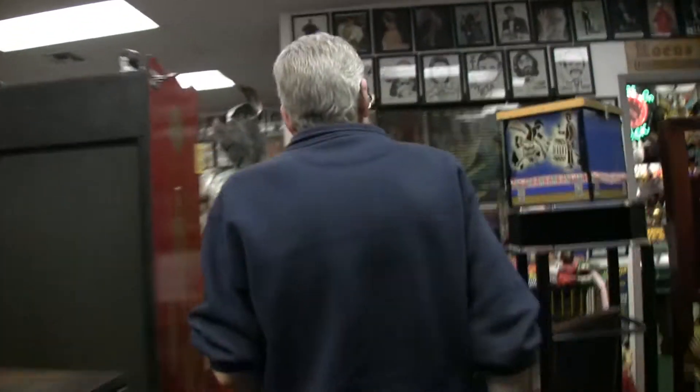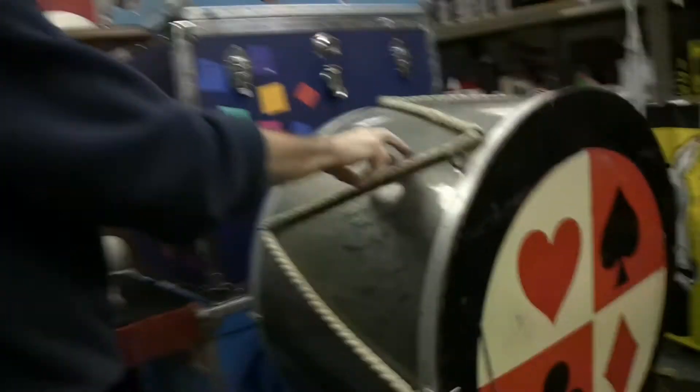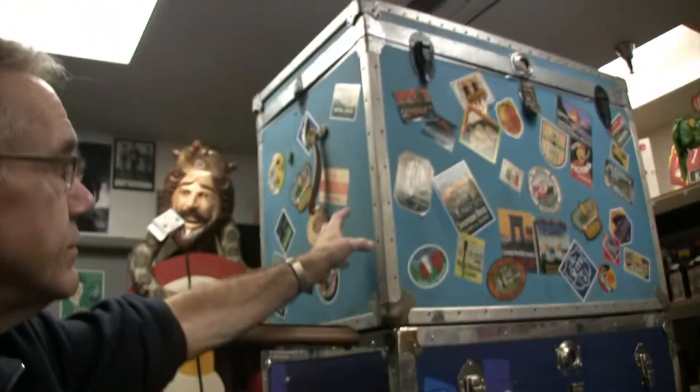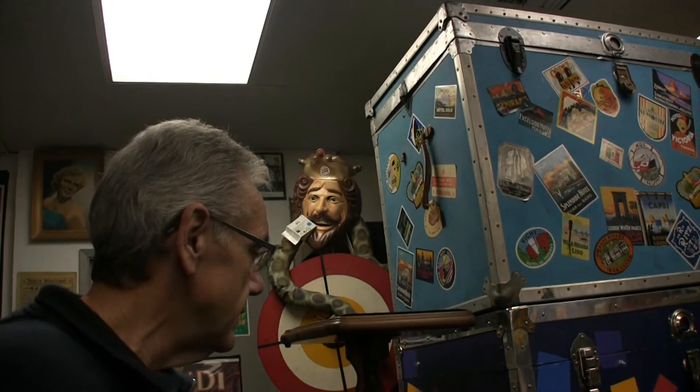Going out here — starting back here, these are all used props. These are private estate collectors' pieces. This was Mark and Anni Wilson's drum, used on the Magic Land of Alakazam and in their shows all over the world, signed by them. And these are their trunks. This is the one used on the Johnny Carson show where Mark did a transposition and ended up with Don Rickles inside the trunk.